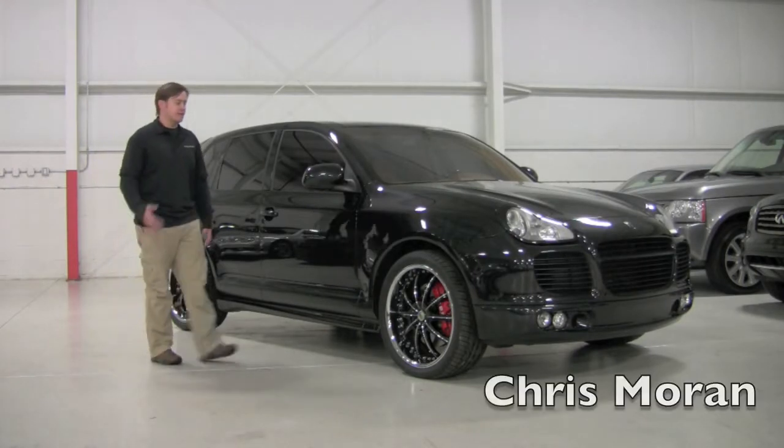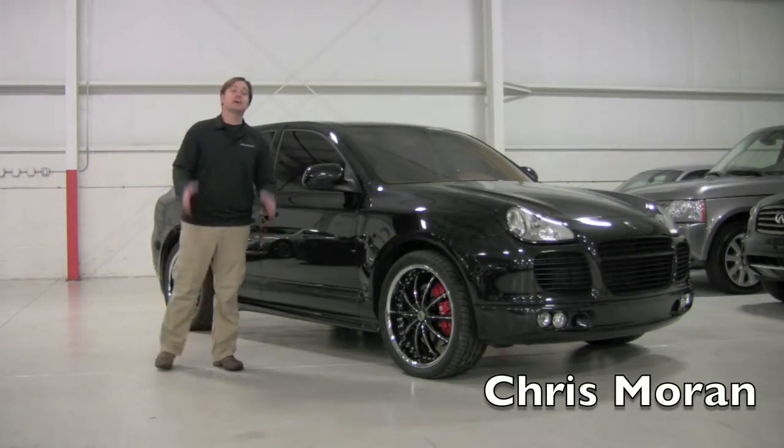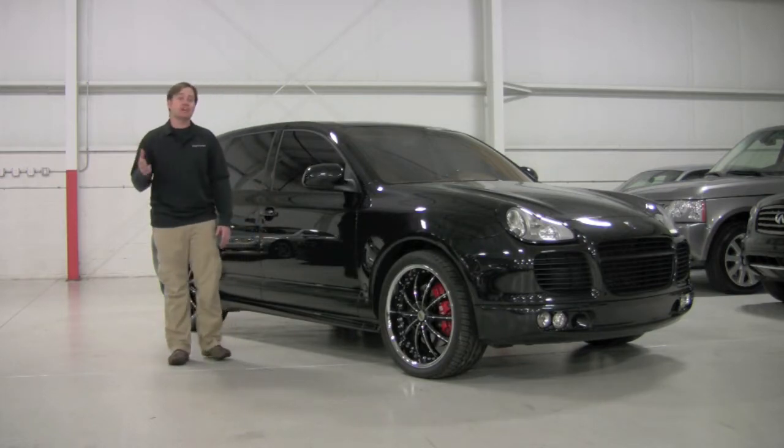Welcome back to Chicago Cars Direct. Today we've got something pretty amazing — this is a 2006 custom-tailored Porsche Cayenne Turbo.